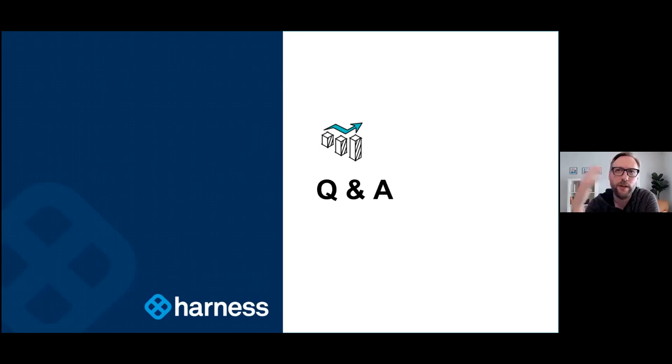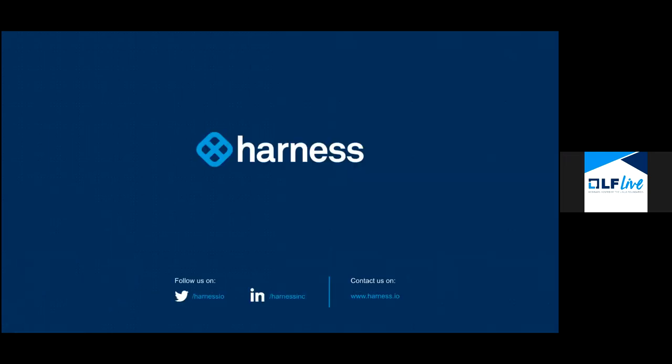Christopher says thanks for the presentation, and we thank you all as well. Thanks for joining, everybody. Thank you so much, Connor and Andy — I learned a lot from the presentation today. This presentation will be up on the Linux Foundation's YouTube page later today. We hope you'll join us for future webinars. Thanks so much.